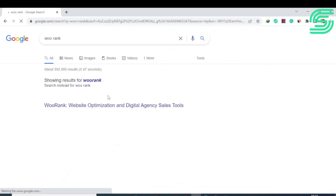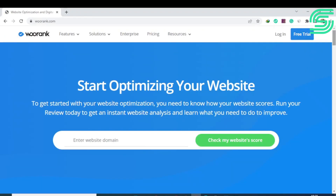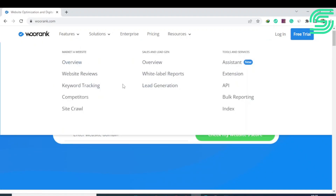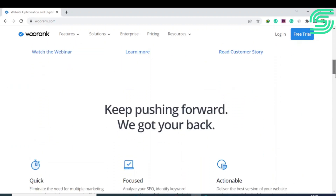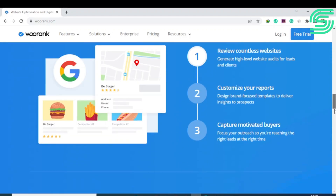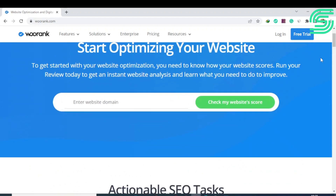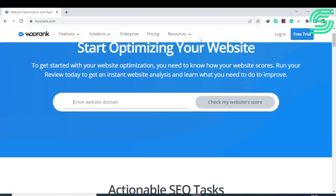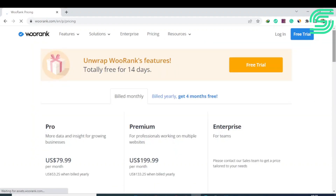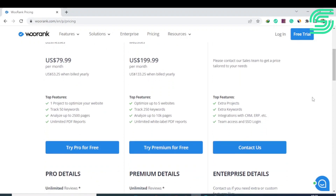Number ten is WooRank, an SEO tool that gives in-depth details of any domain. It shows you exactly how to improve your site's on-page and off-page SEO. Its best feature is the marketing checklist, which reveals areas of improvement and opportunity. You can use WooRank's data to boost rankings, traffic, sales, and leads. It offers a free website review tool that generates custom reports, plus tools like competitive analysis, technical website audits, keyword research and tracking, white-label reports, and instant website reviews. The Pro version is $79.99 per month and the Premium version is $199.99 per month.